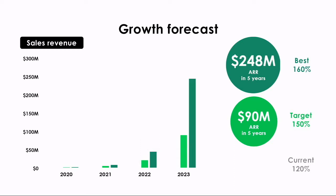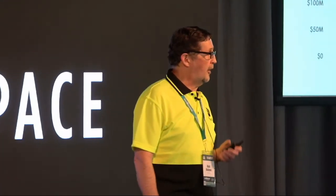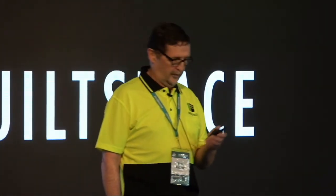We have a plan. Our growth forecast is 150% compounding monthly. This will generate 90 billion dollars in ARR within five years. Our metrics show that we can do it. Success will come from simply growing out our sales team and keeping our foot on the accelerator.